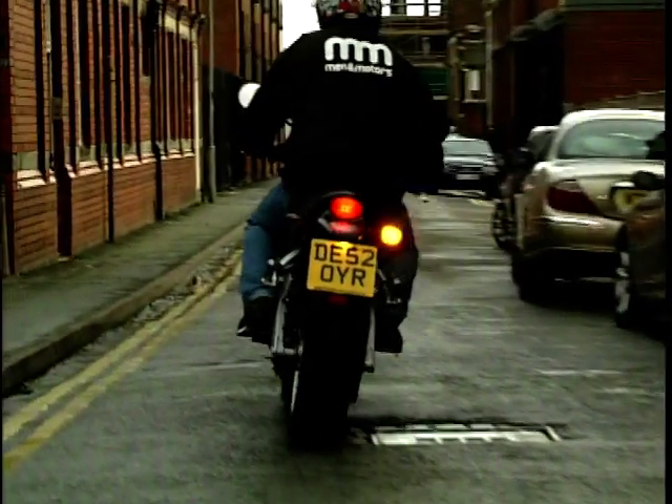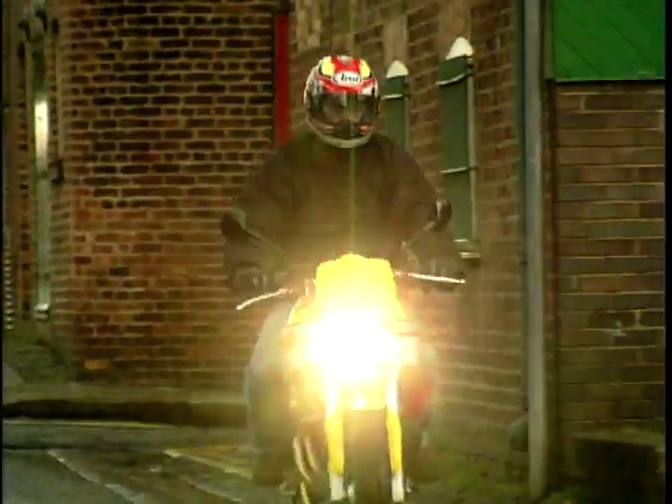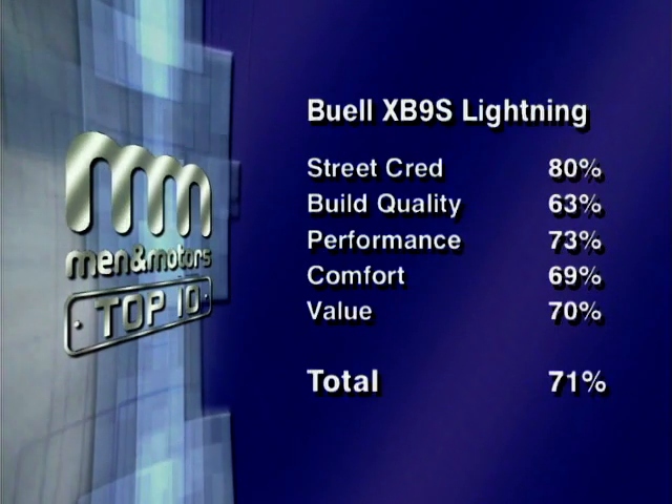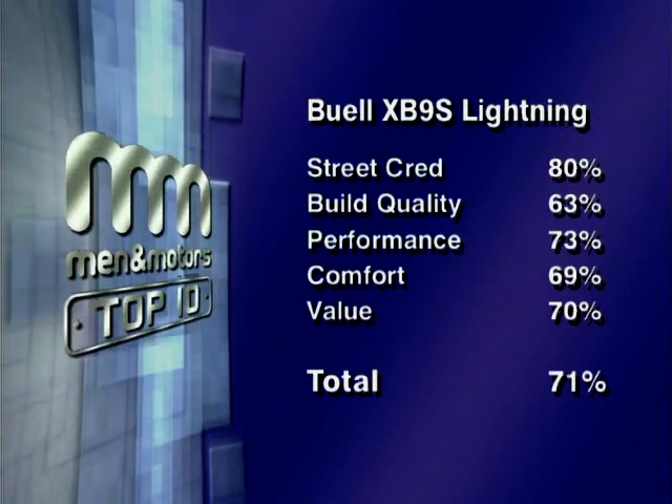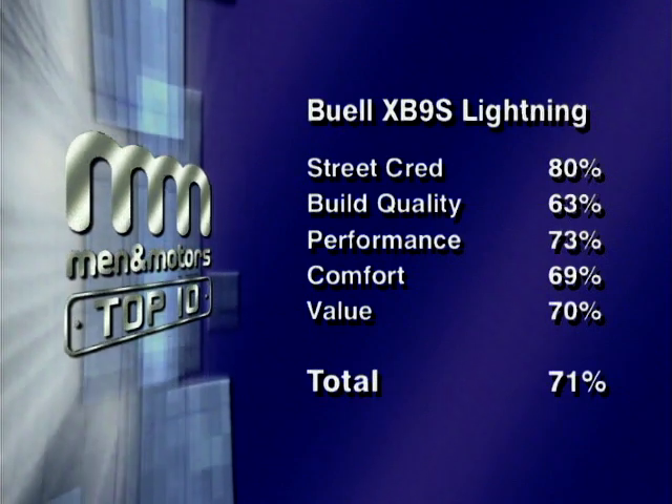The Buell Lightning XB9S scores big points for its very different looks, though the engine is just a little bit lacking. Full marks to Buell for striking out and doing something different — some might call it quirky, but it works. The Buell is out there on its own; it's rather top-heavy and mated to that clunky Harley engine and gearbox. It's quite uncomfortable to ride, but hey — it's different and I like it. Combined scores give the Buell Lightning a total of 71%, putting it in eighth place.